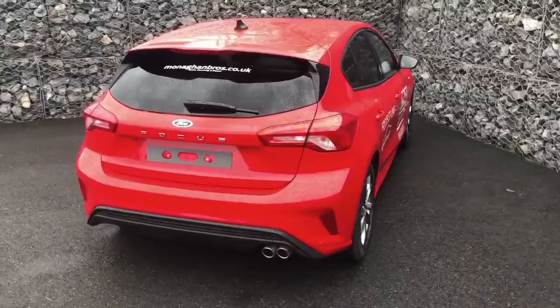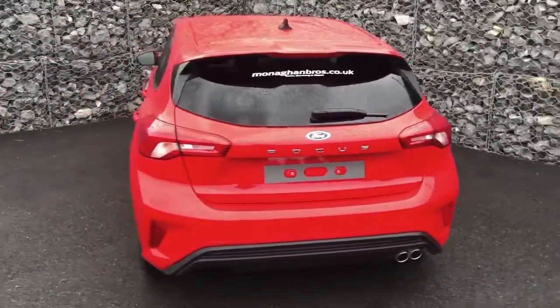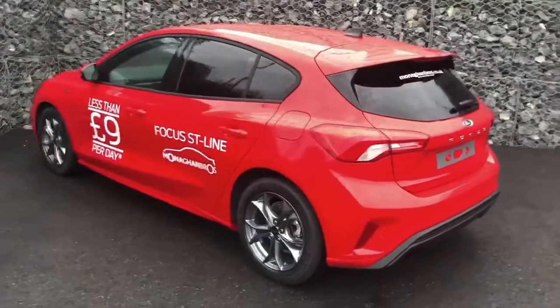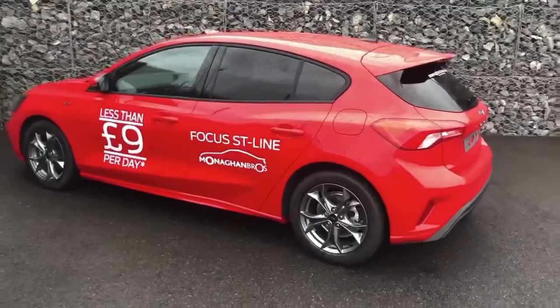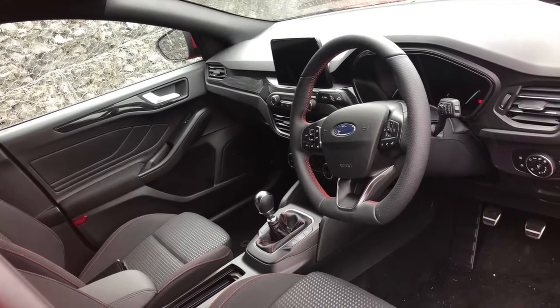Exterior features include 17-inch alloy wheels, large rear spoiler, LED front fog lamps, unique ST Line upper and lower grille, full body styling kit, and sports-tuned suspension.